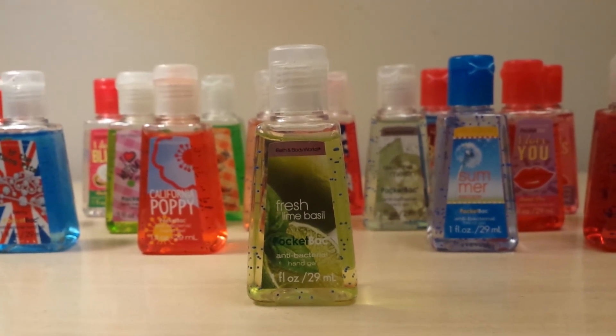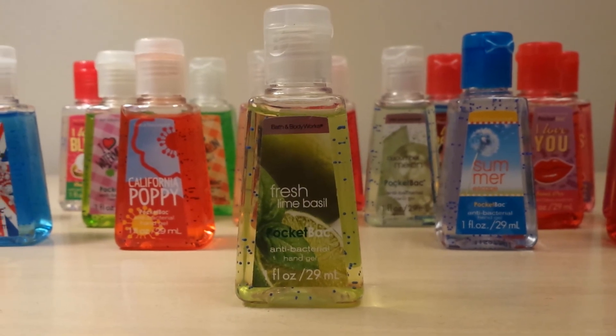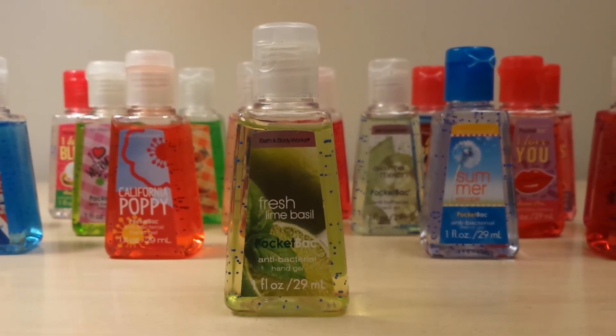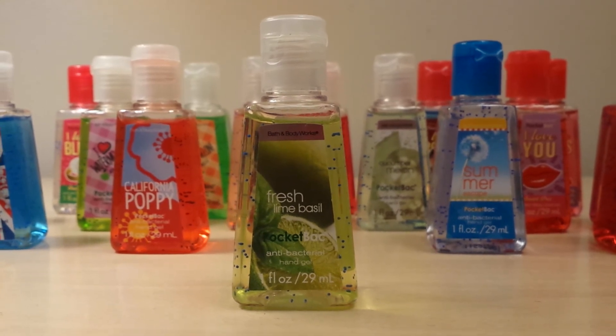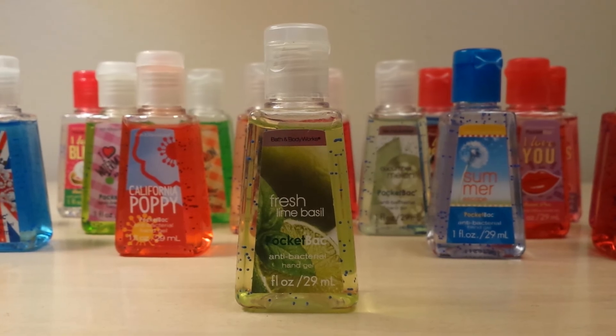Then I got another one I had never had before, which is Fresh Lime Basil. This is a really old one — I believe it's from 2010. This one smells more like basil than anything. You can't really smell the lime very much — it's a little bit there, but it's mostly basil.